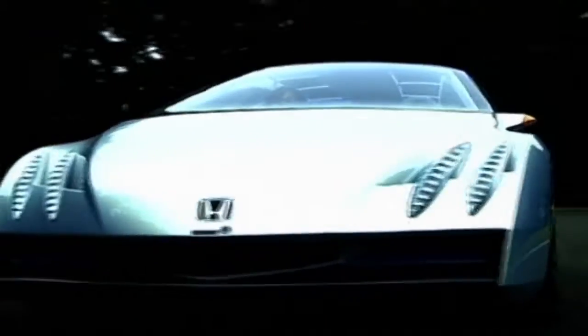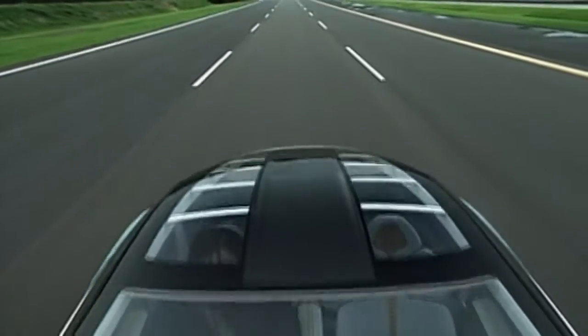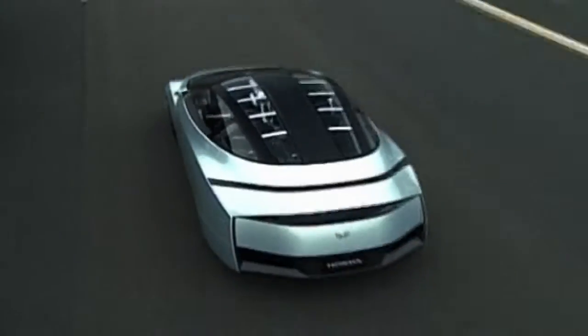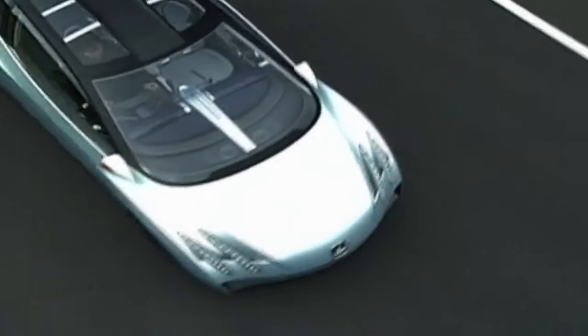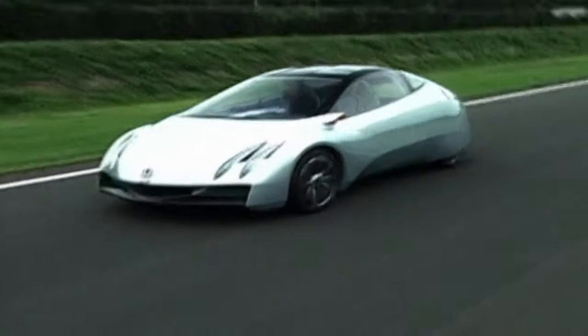The brief for the Imaz was to combine fun-to-drive sports car performance with an advanced, lightweight, aerodynamic, and environmentally friendly package — all of which seems to have been achieved. Designed to suggest where the teardrop-shaped Insight two-seater could evolve, the Imaz is quicker than the original. Hopefully the technology will also become cheaper with practice, as the high purchase price of the Insight has limited sales.